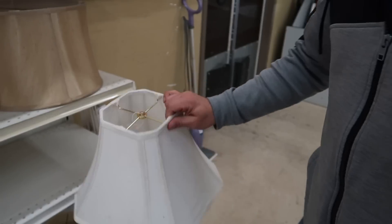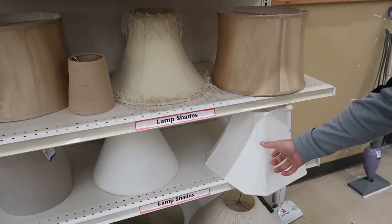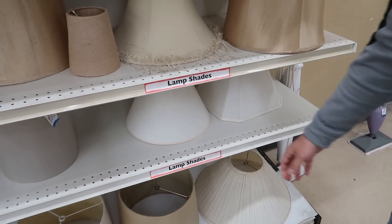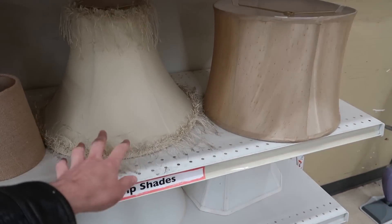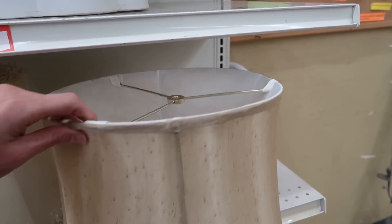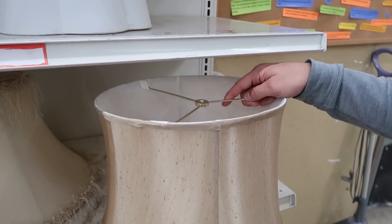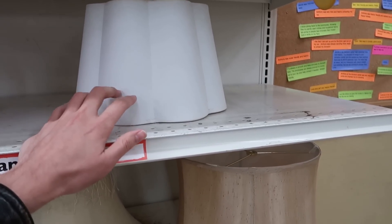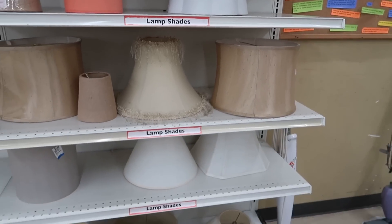She just had lots of picture frames and things like that, so I walked right by. Now we are in the seasonal aisle looking to see what they have — yeah, lots of Christmas. And I just got over Christmas — I don't even want to deal with it. I don't even want to look at it.